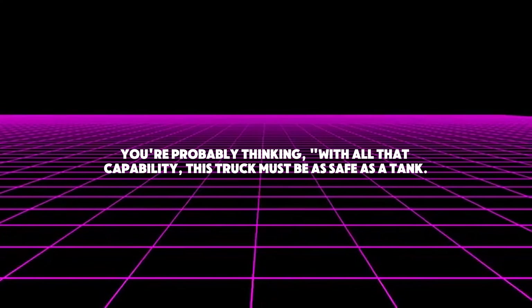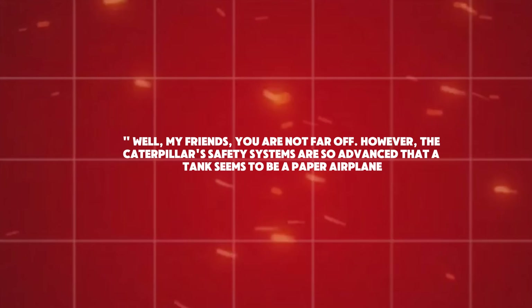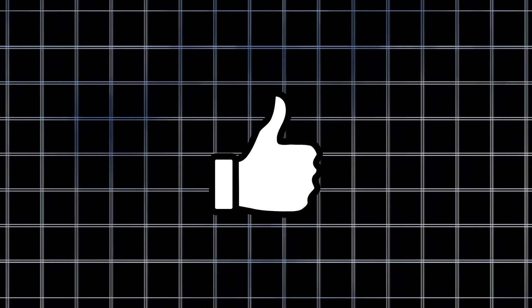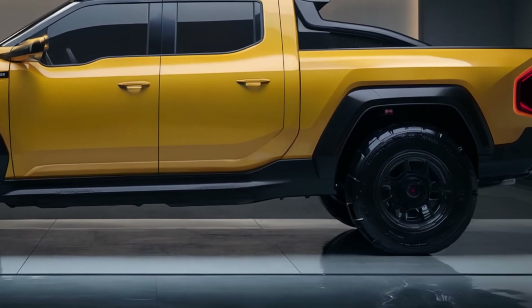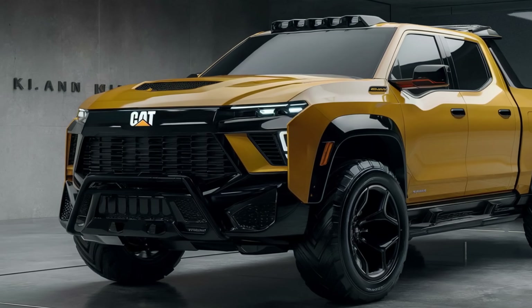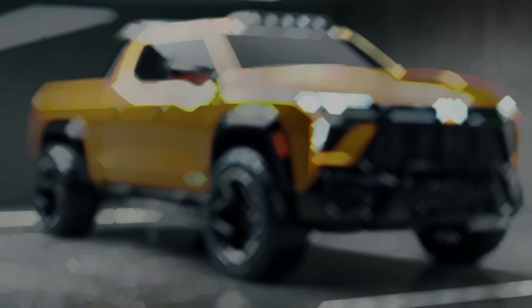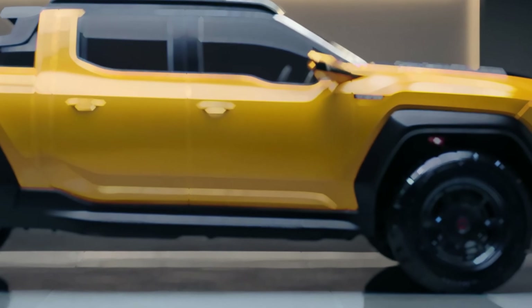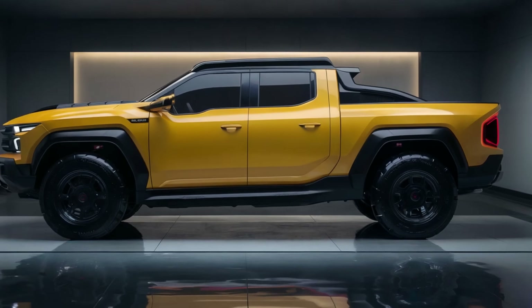With all that capability, this truck might seem as safe as a tank — but the Caterpillar's safety features are so advanced that a tank seems like a paper airplane by comparison. The frame is composed of Caterpillar's proprietary alloy, which is stronger than typical steel but 30% lighter, engineered to absorb and distribute impact energy, transforming this vehicle into a mobile fortress. In the event of a collision, you'll be safe as a bug in a rug.